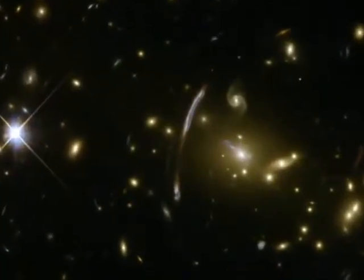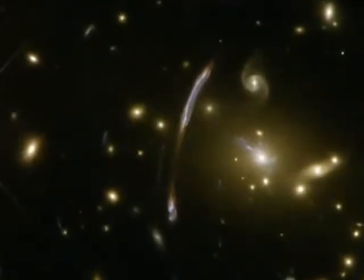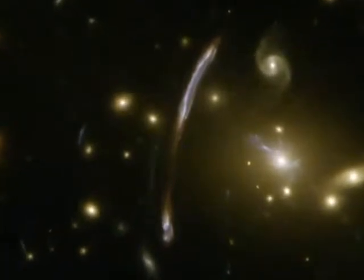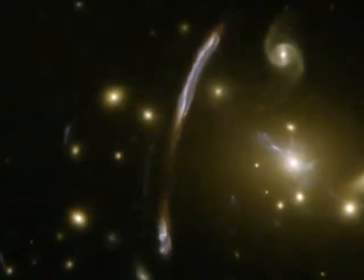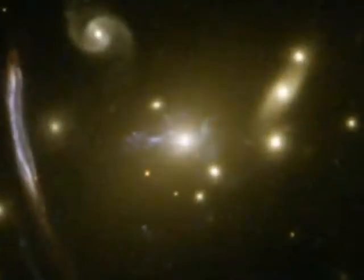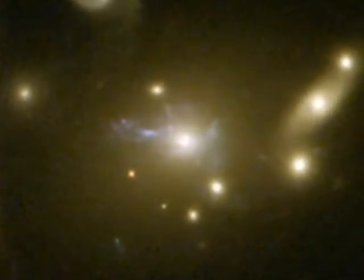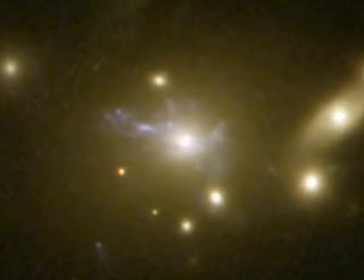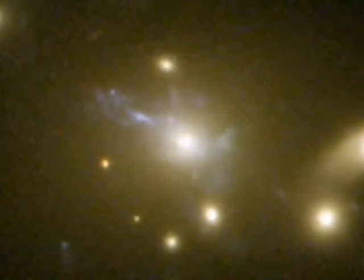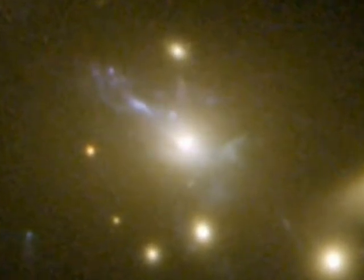Hubble's sharp eyes have caught other spectacular effects of Abel 2667's immense mass. The giant bluish arc, seen just off-center, is the magnified and distorted image of a distant background galaxy, seen through the gravitational lens formed by the tremendous mass concentration of the cluster. At the cluster's centre, another rare feature can be seen: the vivid blue light from millions of stars created in a so-called cooling flow. Some of the hot cluster gas is cooling in a filamentary structure as it falls into the cluster's core, setting off the birth of lots of bright blue stars outshining their environment.